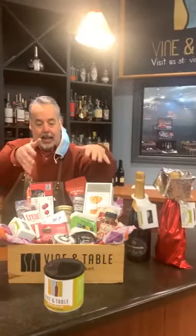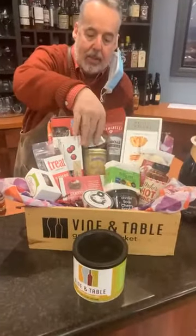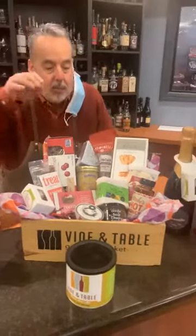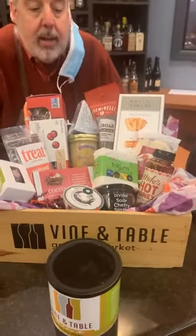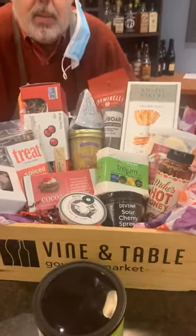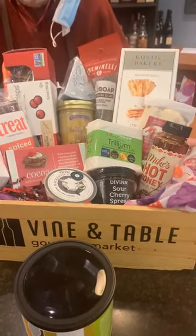You can have us create a basket like this, which is absolutely fantastic. We have a couple of pre-made baskets or we can tailor one to your needs. This is one of our what we call Perfect Pairings — it's a Tulip Tree Creamery Trillium, made here in Indianapolis, with a sour cherry spread. If you get anything that says Perfect Pairing here at Vine and Table, it's 10% off both items.